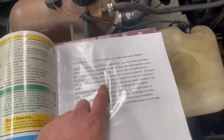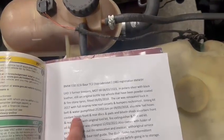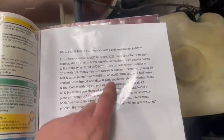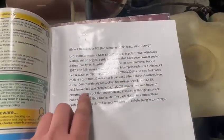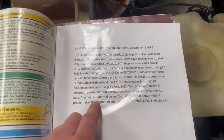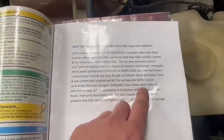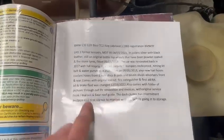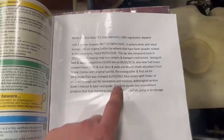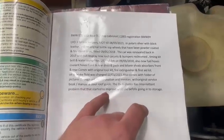Firestone tires fitted back in 2018. The car was renovated back in 2017 with a full respray, new roof, carpets, bumpers re-chromed, timing belt and water pump fitted at 252 kilometers — it's now on around 259. Fuel hoses, coolant hoses, discs and pads, shock absorbers. Original toolkit in the back, fire extinguisher and first aid kit. Oil and brake fluid were also changed.